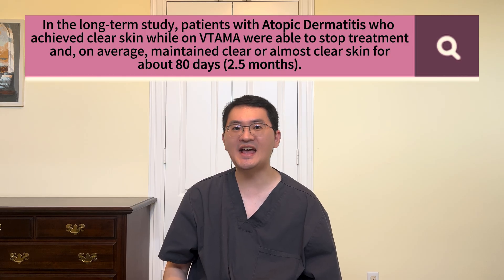Let's look at the numbers. In a long-term study of atopic dermatitis, patients who achieved clear skin with Vitama were able to stop treatment and, on average, remain clear or nearly clear for about 80 days — that's 2.5 months before needing to restart treatment.